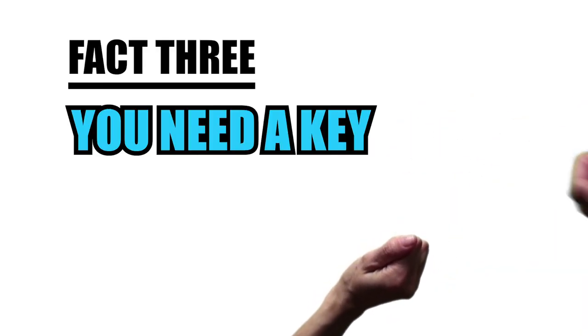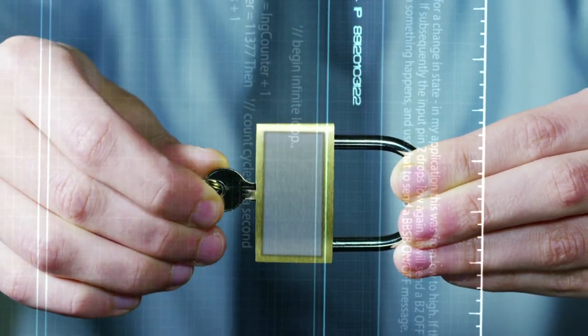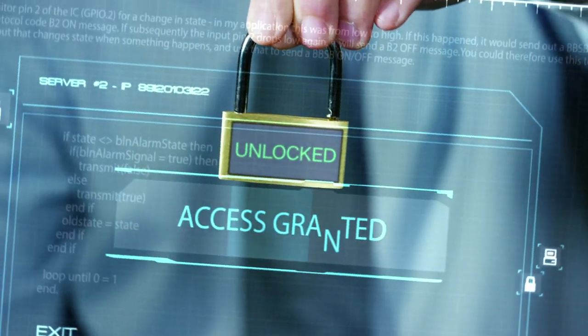Fact 3: You need a key. The key tells you how the message has been jumbled up or encrypted. Get the key, unlock the message.